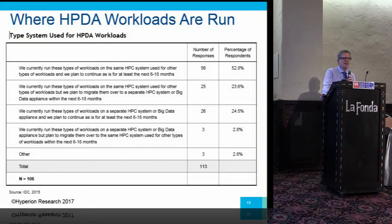Another thing we wanted to know: are you running big data analytics problems and simulation problems on the same system or on separate systems, and what's going to happen in the next six to eighteen months? About half are running on the same system today with no plans to change — it's not always easy to get budget for an extra HPC system. About a quarter said they're on the same system today but plan to separate them, and another quarter said they've already separated them and will keep them separate.